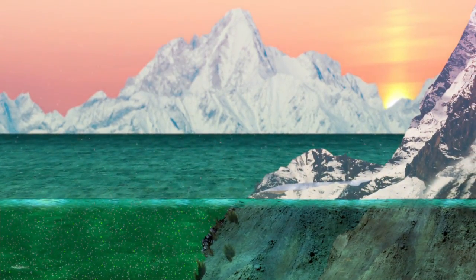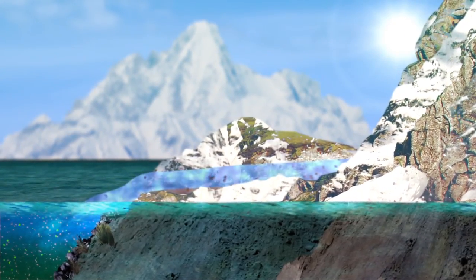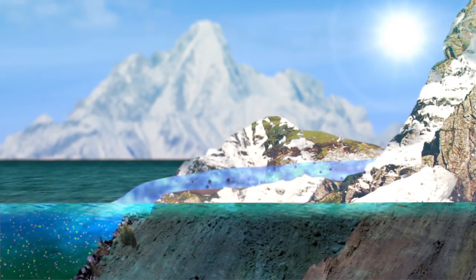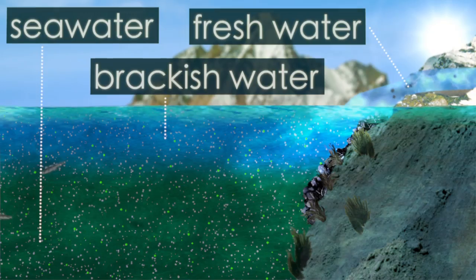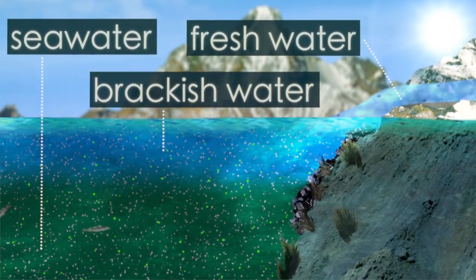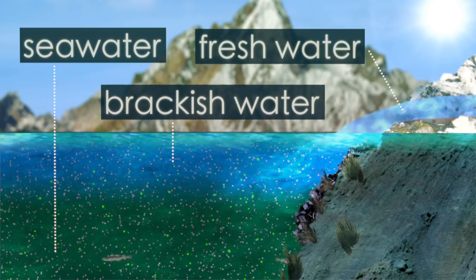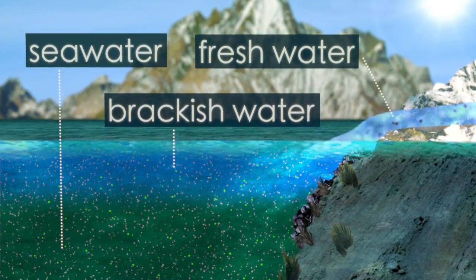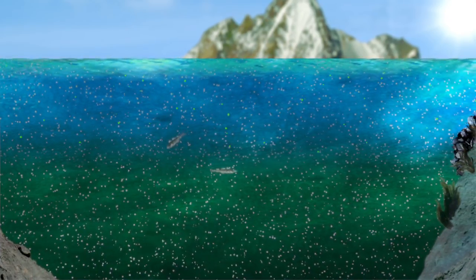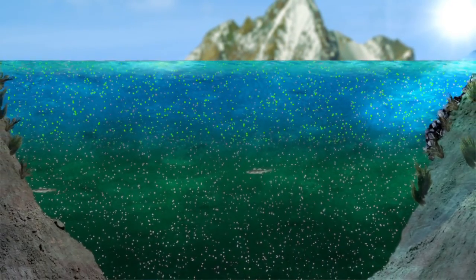Then the spring comes. More sunlight boosts the growth of the algae, the snow melts in the lowlands, and the freshwater runoff supplies the fjord with nutrients. Freshwater is less dense than saltwater. A mix of the two — brackish water — is also lighter, and forms a top layer in the fjord. In this brackish layer, the sunlight triggers an intense spring bloom of algae.